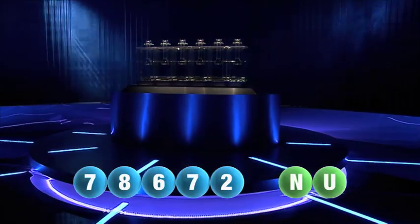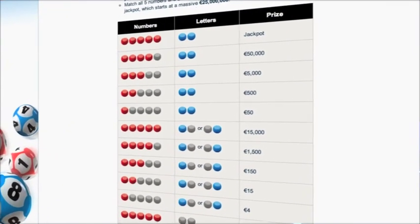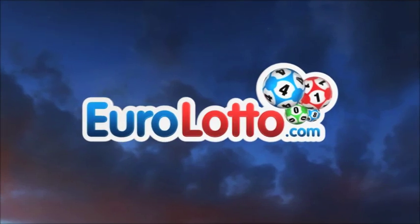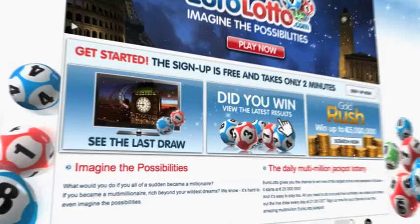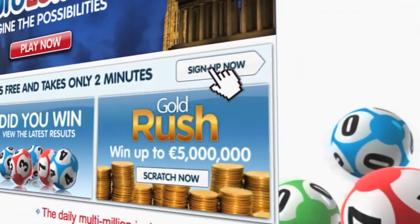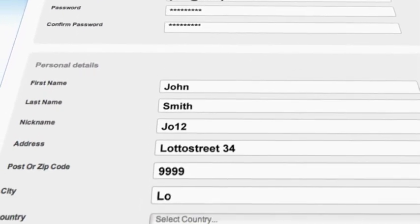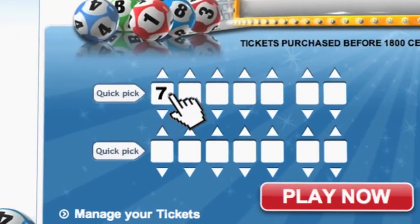Here at Euro Lotto, you have 15 different ways of winning. The jackpot is the highest prize and it's never less than 25 million euro. Log on to EuroLotto.com every day at 8 o'clock CET to see if you have won. Did you get your lottery ticket? Go to EuroLotto.com, click on the sign up button and fill in your details. You can then go to the Lotto page and select your lucky combination straight away.